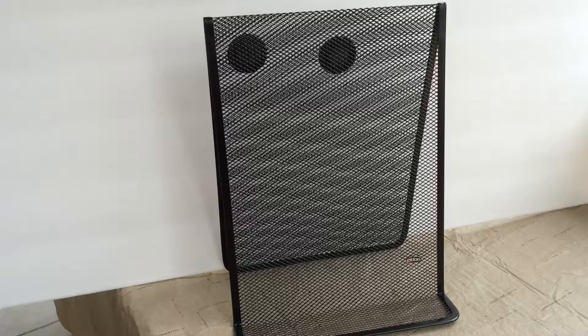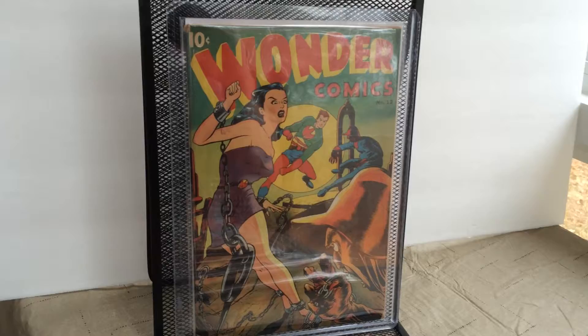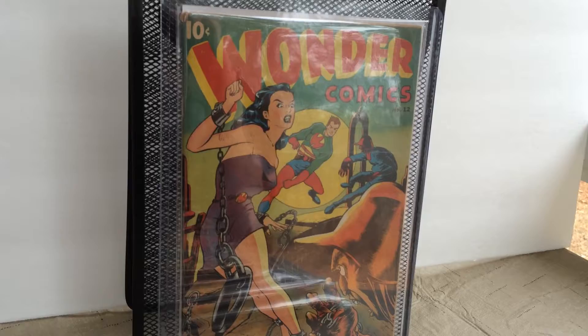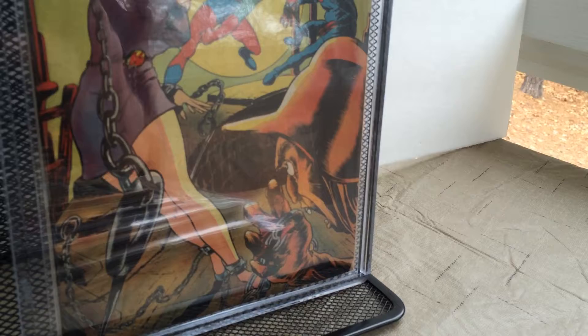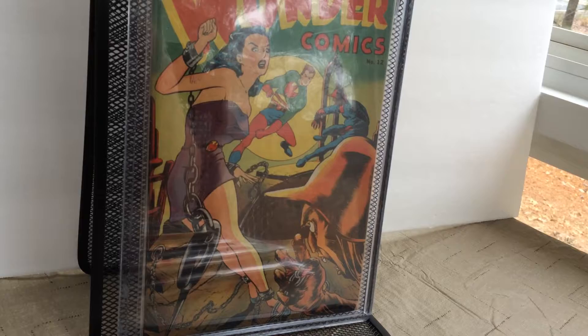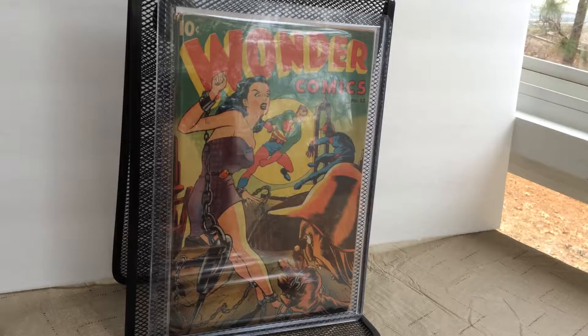Finally, my Wonder Comics, issue 12. This is actually a Graham Ingalls cover — a bondage cover. You can tell by the monster in the corner and the detail that this is definitely a Graham Ingalls cover, and I looked it up — it is. I just love the artistry where you can point out an artist's work without even seeing their signature.